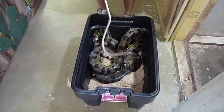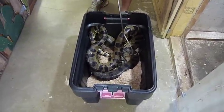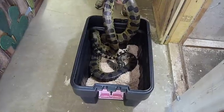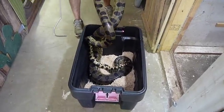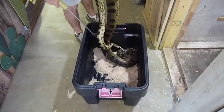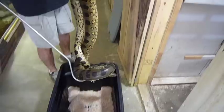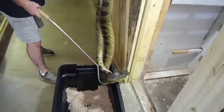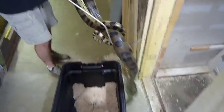This is a male. He's actually really old — this snake is over 30 years old, believe it or not. He's been an excellent breeder in his lifetime.